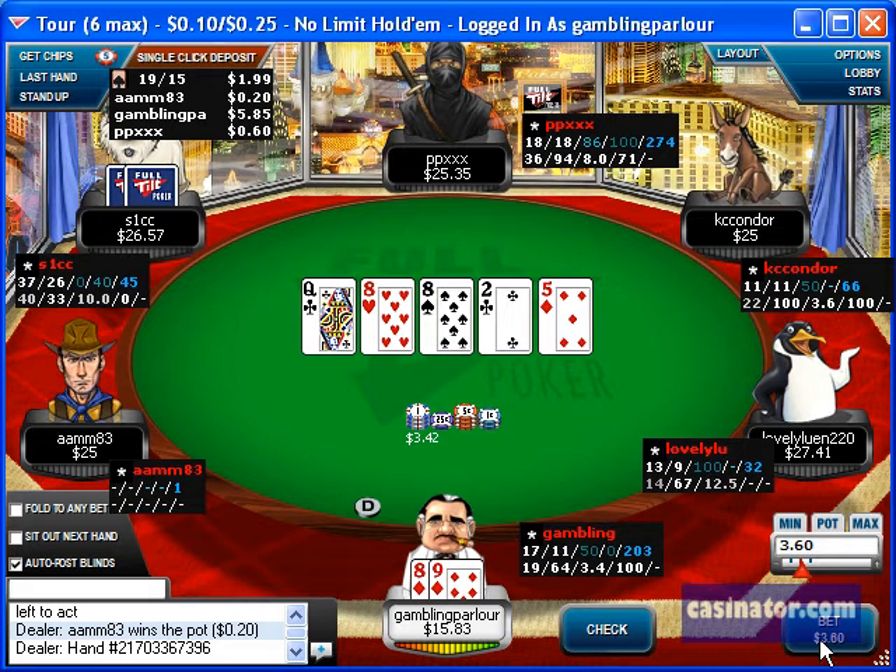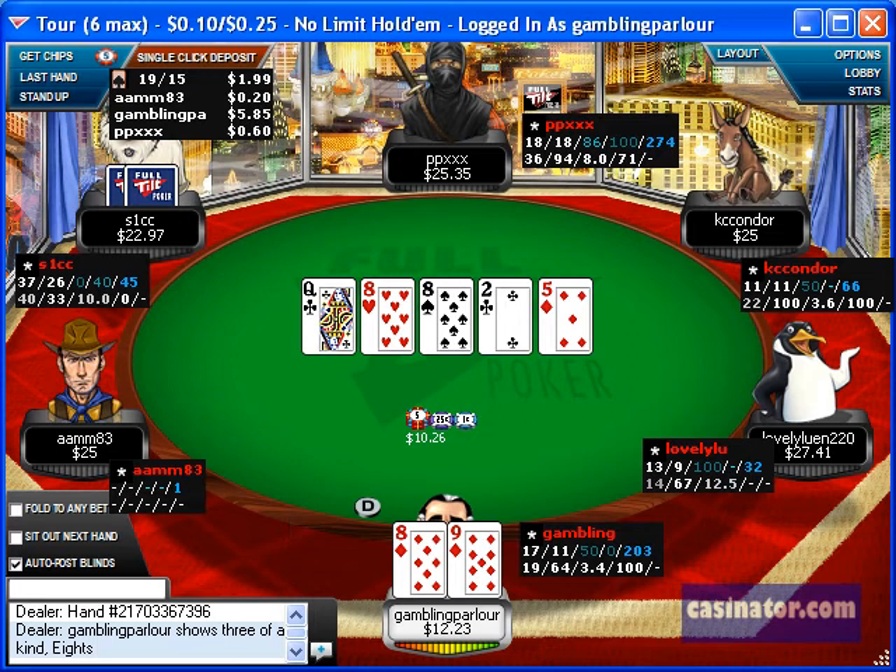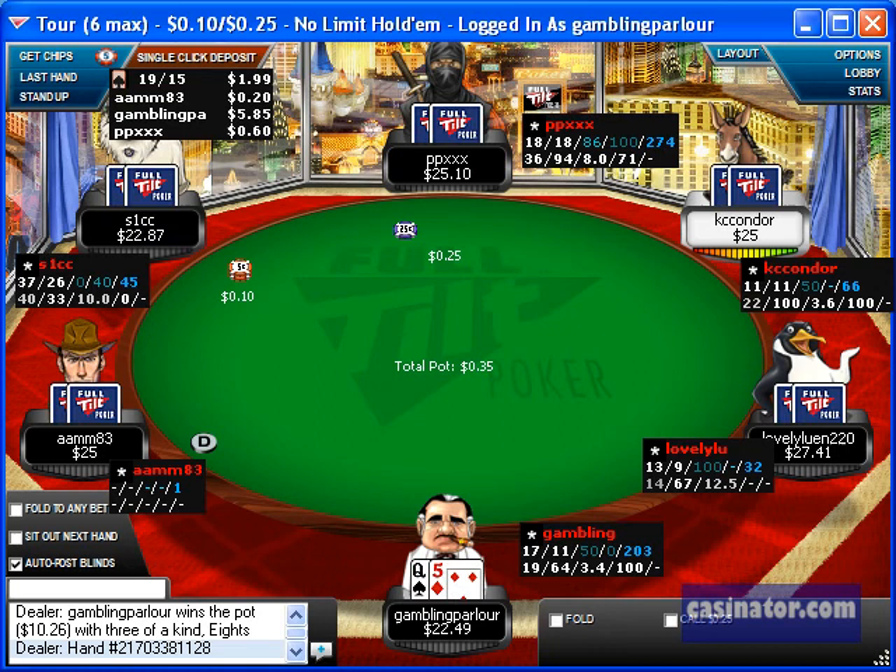So I decide to lead out on the turn in case they're on a flush draw or they have a weak pair type hand. Once they call the turn I know they're basically going to call any size bet on the river, so I decide to make a pot size bet on the river, which they call — and they had 10-10.